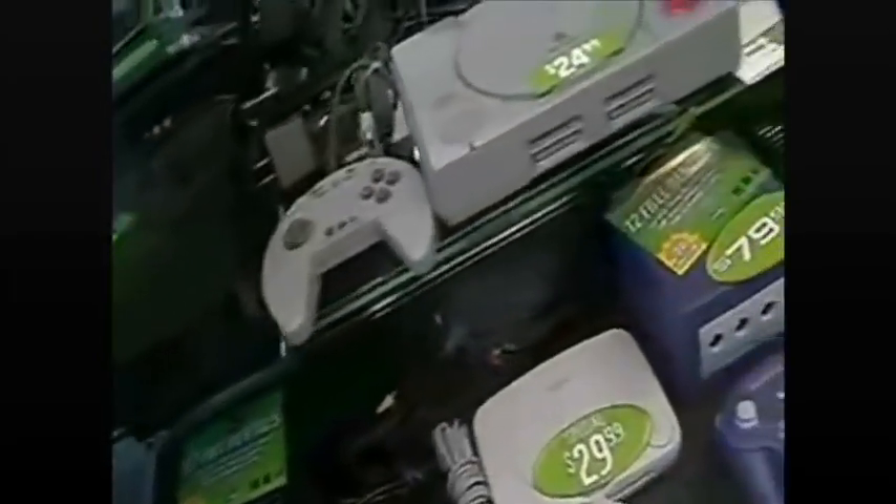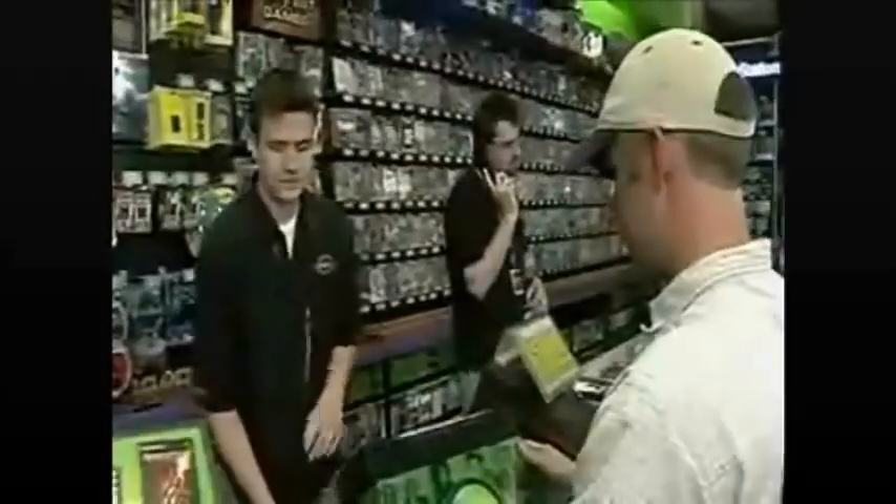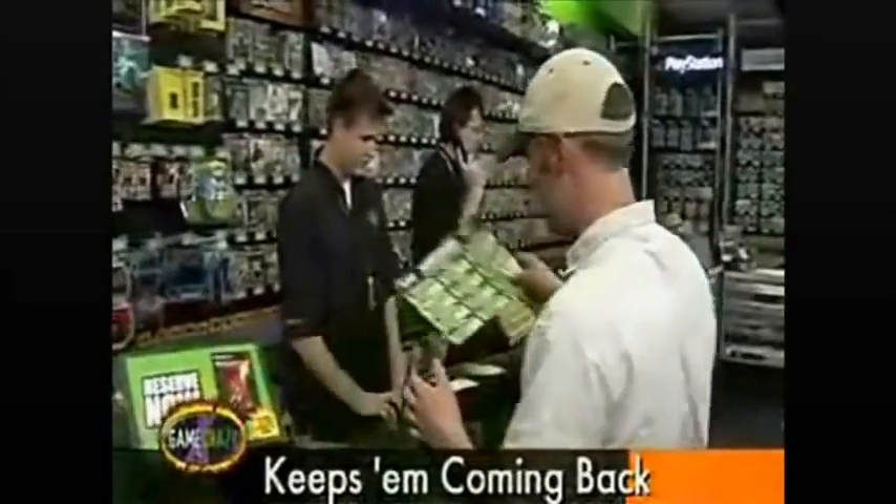Let's start with hardware. This is like a gamer's ride — if you sell them the right ride, you've got a better chance of selling some 20-inch chrome rims later. The key here is to sell them the system that's right for them, so that they'll keep coming back for more accessories and games.